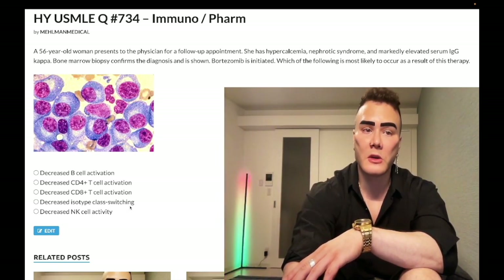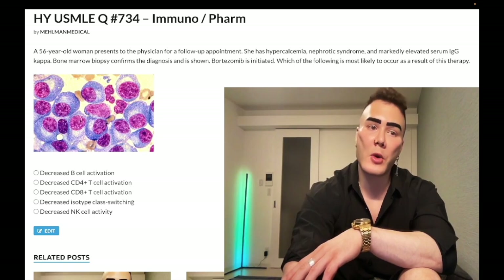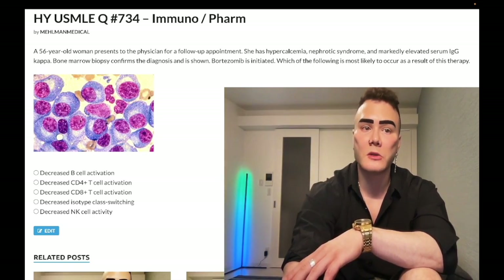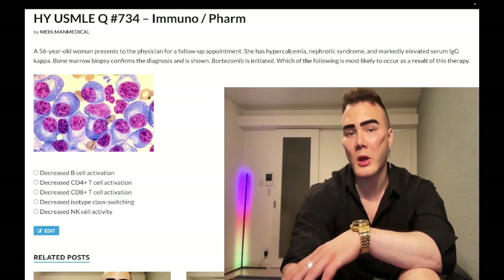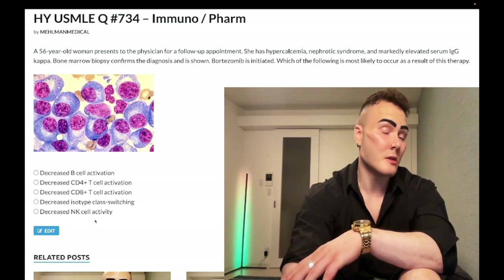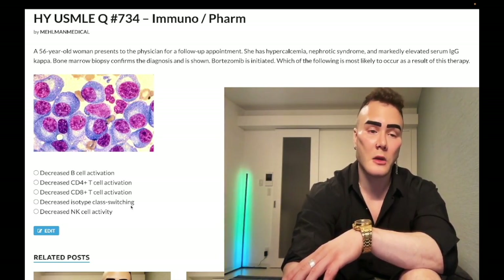If you have deficiency of CD40 or CD40 ligand, you get hyper-IgM syndrome. USMLE will give you a paragraph about an immunodeficiency where IgM is super high and all other immunoglobulins are low — the answer is deficiency of CD40 ligand. That is also a wrong answer here.